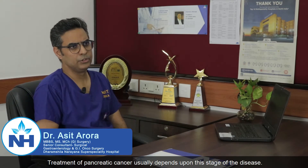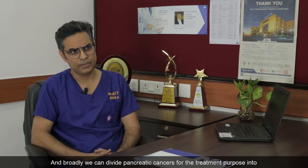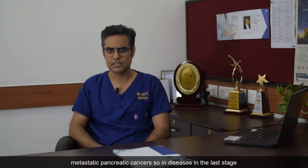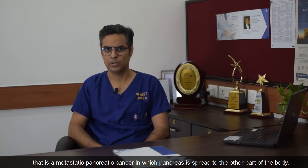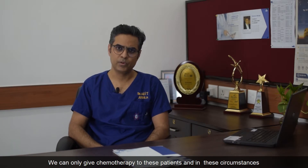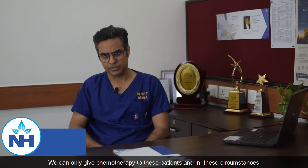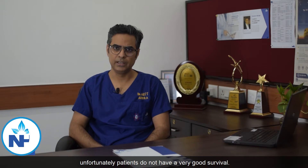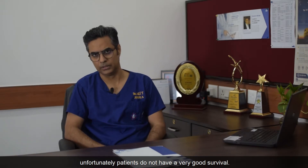Treatment of pancreatic cancer usually depends upon the stage of the disease. Broadly, we can divide pancreatic cancers into early pancreatic cancers, locally advanced pancreatic cancers, or metastatic pancreatic cancers. In metastatic disease, where the cancer has spread to other parts of the body, we can only give chemotherapy, and unfortunately patients do not have a very good survival in these circumstances.